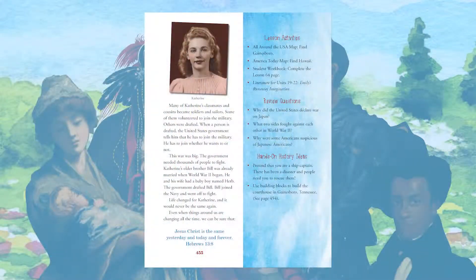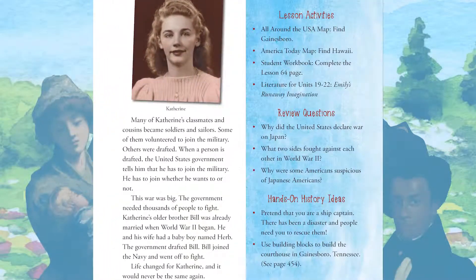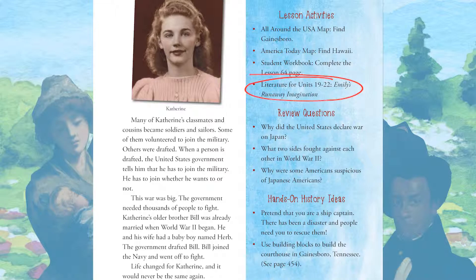Depending on your child's reading ability, you can read the lesson aloud together, or your child can read the lesson text on his own. The final page of each lesson lists lesson activities, review questions, and hands-on history ideas for the day's lesson. This lesson's activities include finding places on the All Around the USA map and a worksheet in the student workbook. The activity instructions tell the parents which title in the literature package goes along with this lesson.